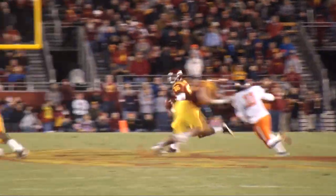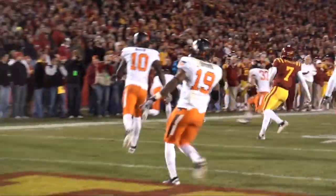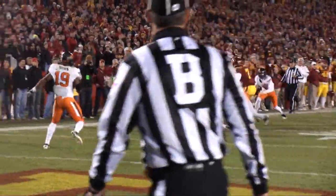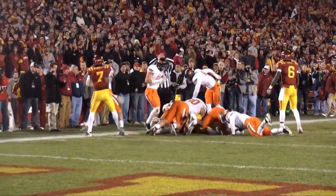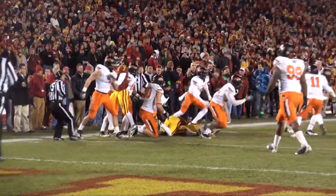Got four safeties back. Barnett drops, and now a rush coming, he scrambles to his right, fires it deep down the right side — and it's caught at the 20, making a man miss to the 10, is Albert Gary, trying to get to the end zone, but he's gonna be stopped at about the 8-yard line! They gave it a shot!